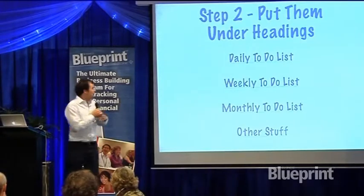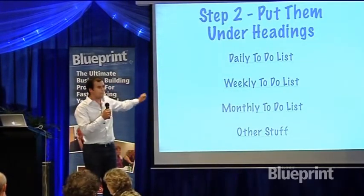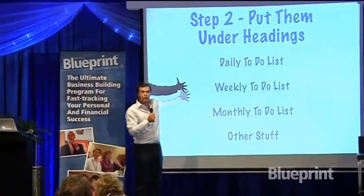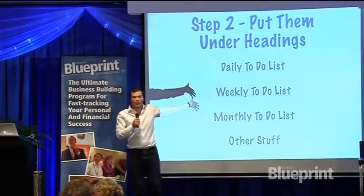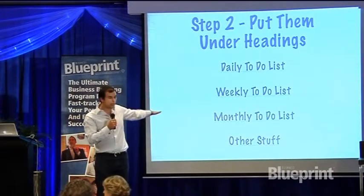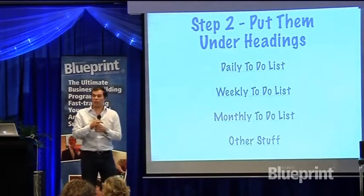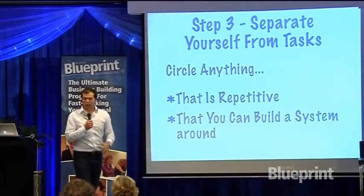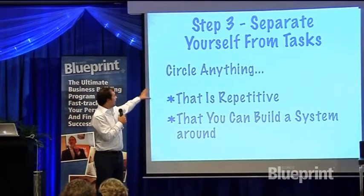Then you're going to start to separate that list into daily, weekly, and monthly tasks. Some things you have to do every day in your business — for example, checking your email. But there are other tasks you only have to do every week, so you put those under the weekly column. Then underneath that you do the monthly, and then other stuff maybe done quarterly or maybe once a year.